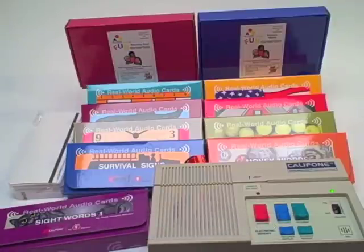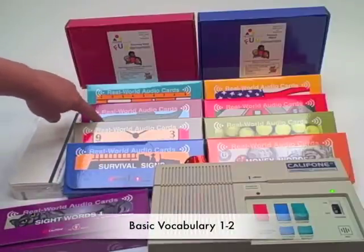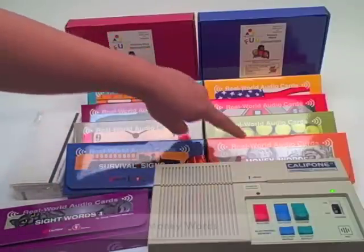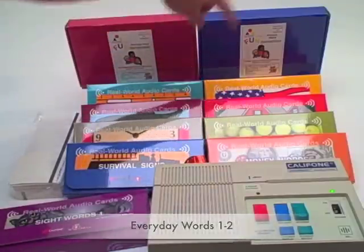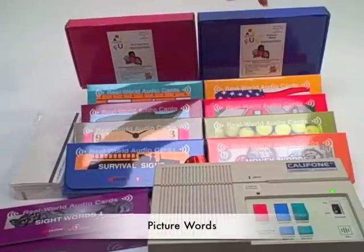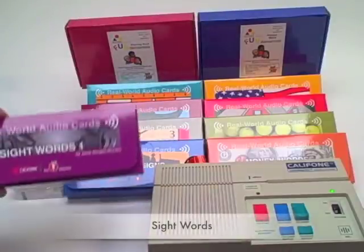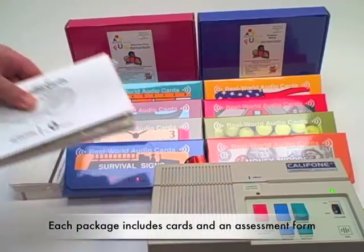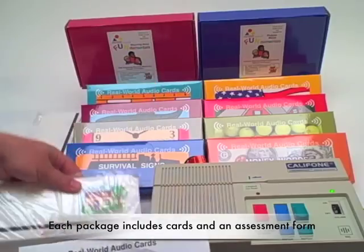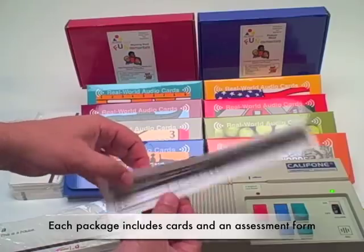These are merely some of the 15 that are offered: survival signs, telling time words, basic vocabulary 1 and 2, money words, food words, everyday words 1 and 2, picture word, rhyming words, and even sight words.